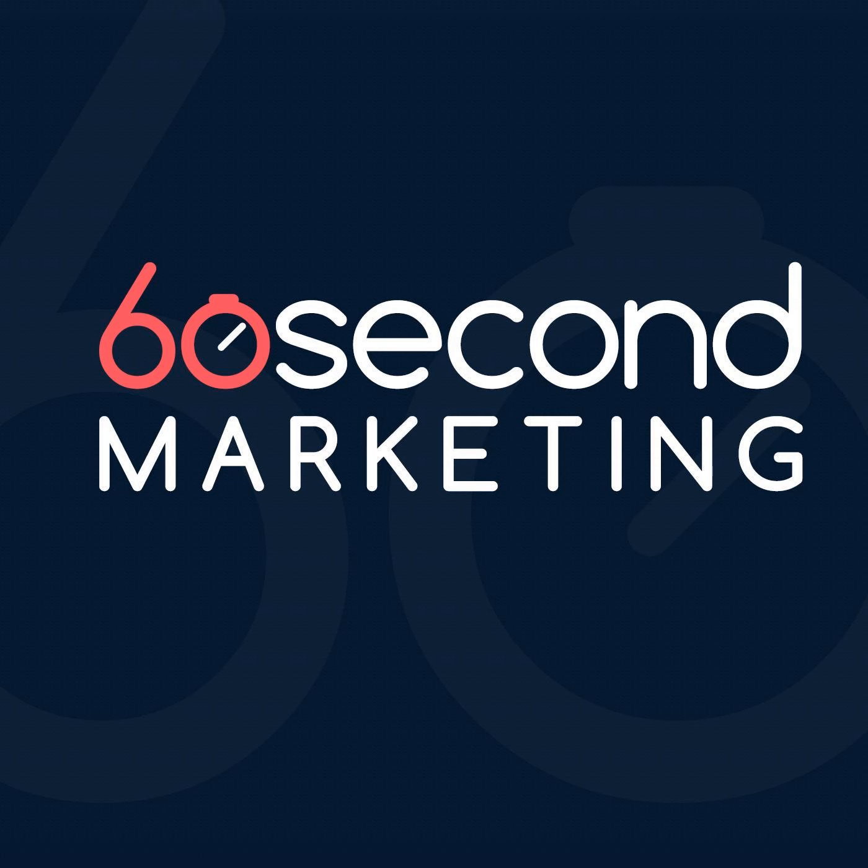There are a few things to keep in mind. First, the main purpose of this is to essentially increase the time on site — the time you're spending on the Facebook mobile app. Obviously Facebook wants you to spend all of your time in their app.